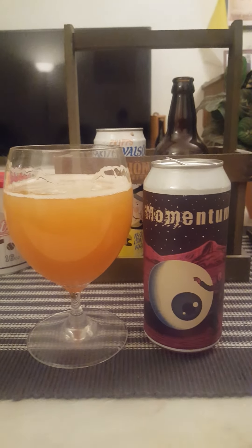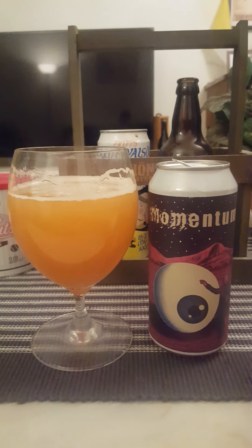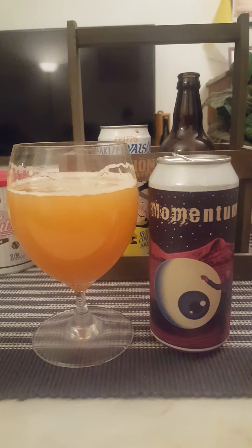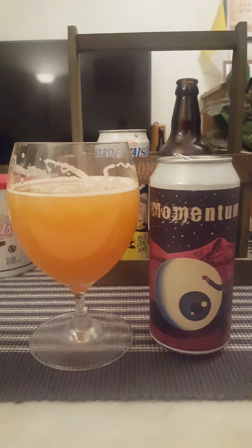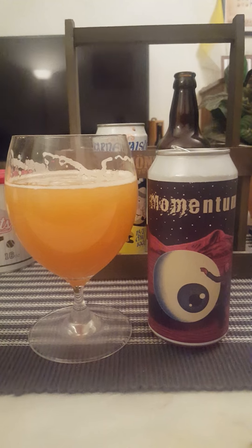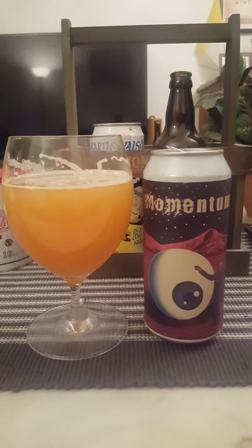Not bad, not bad at all. Little bit of a slight chalky texture to it. Orange initially, then a little bit of bitterness at the back end. Almost like a little bit of a greenness at the back end as well. Interesting. You get an initial orange vibe, but then it kind of quickly moves over into a more chalky and definitely a little bit peppery and spicy tone.